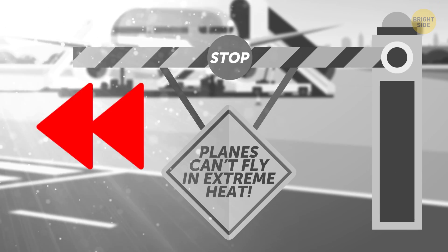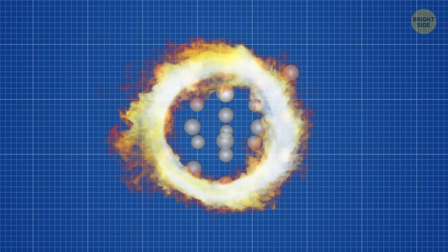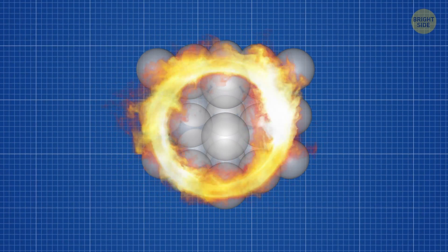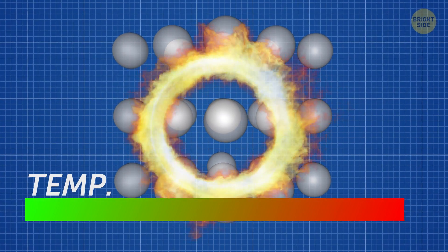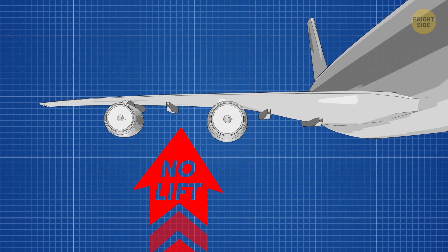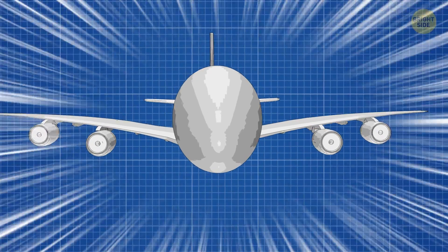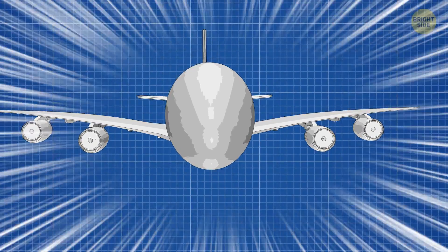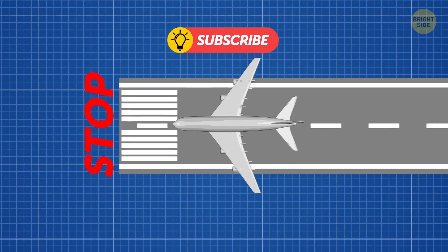What about all this talk of planes can't fly in extreme heat? Hot weather has the same effect on air as higher altitudes do — the higher the temperature, the less dense the air is. The wings then have almost nothing to push and produce lift from. In this case, the plane would need to move much faster to be able to get that lift it needs to take off. The problem with that is, you only have so much runway to work with.